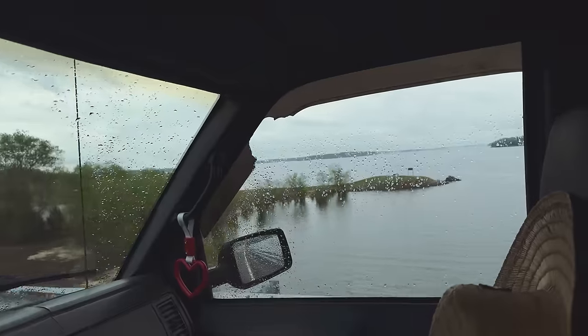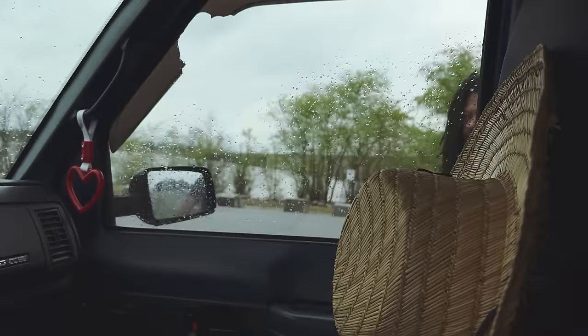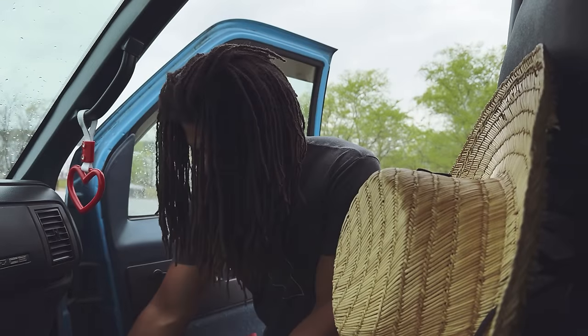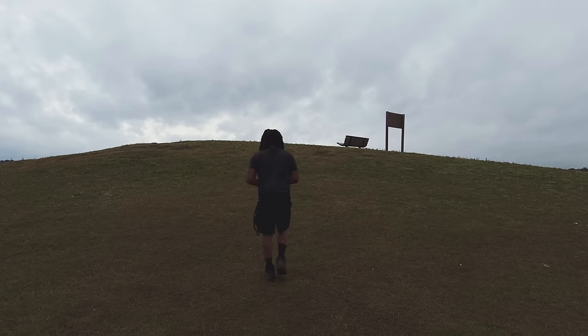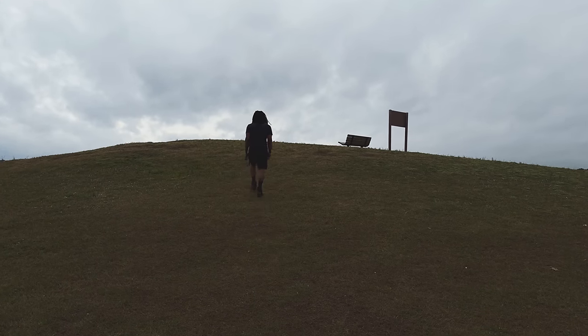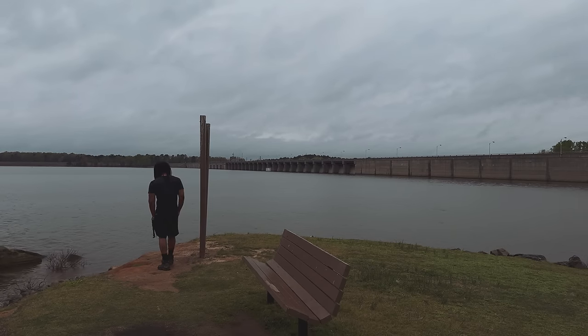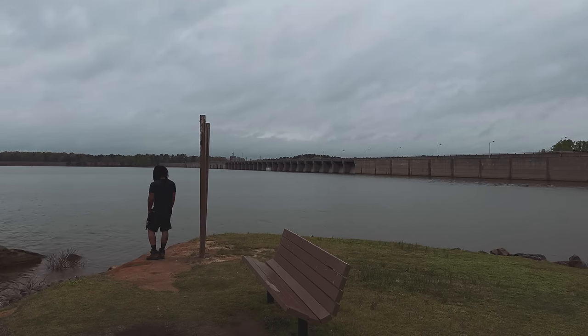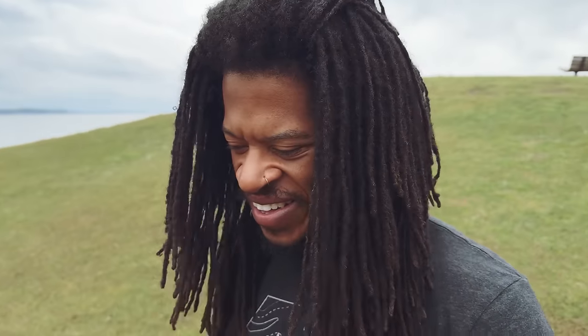And now this is Palmer's Point — that's where we're gonna go right down there. Isn't it just so beautiful out here? This is Palmer's Point, I believe, if I'm not wrong. Wow, it's just so beautiful.